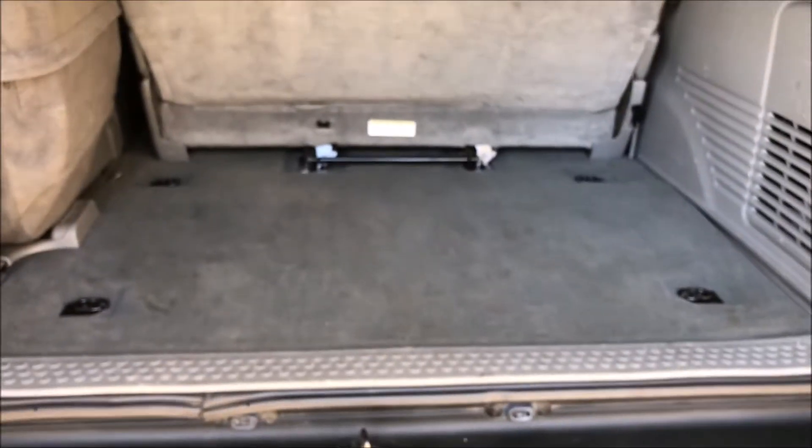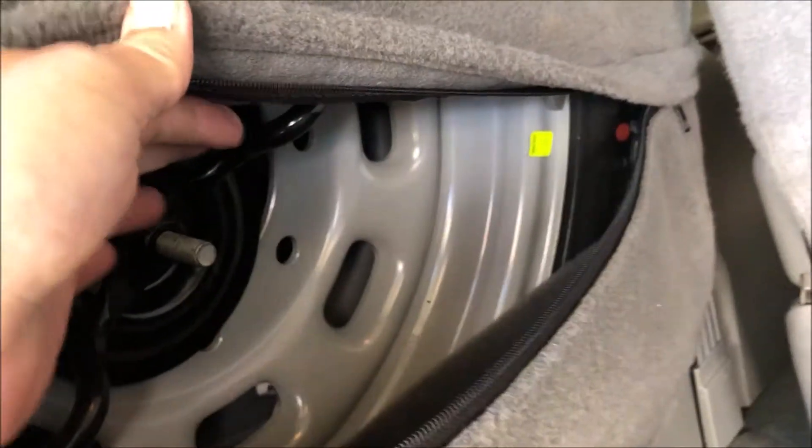The cargo area is clean — hardly scratched at all. There are a couple of little marks but nothing major; they can probably be cleaned off. The spare tire carrier — I don't think the spare has ever been out. I've never had the cover off myself, but looking at it, it's not even dusty and it still has the factory markings on it.